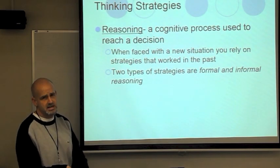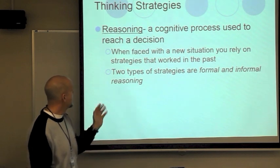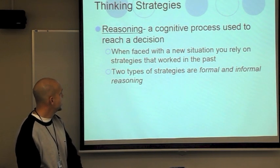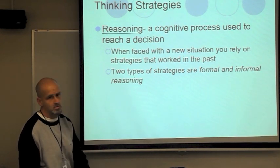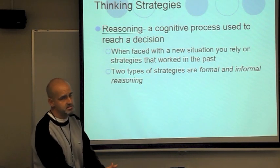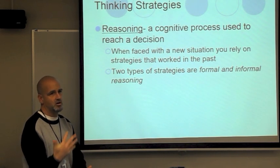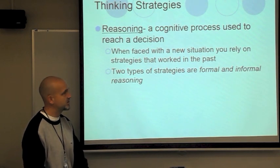In terms of thinking strategies, that's broken into two different branches. Reasoning is a cognitive process to reach a decision, and the two types are formal and informal. Formal reasoning is how you come up with answers in a very specific way, while informal reasoning relies on assumptions or things you rely on informally.